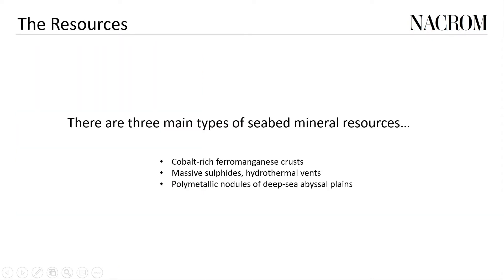There are three main types of seabed mineral resource that may be suitable for large-scale mining: cobalt-rich ferro-manganese crusts on seamounts, massive sulfides at hydrothermal vents, and polymetallic nodules that are found in the deep-sea abyssal plains that cover much of the earth beneath our oceans.